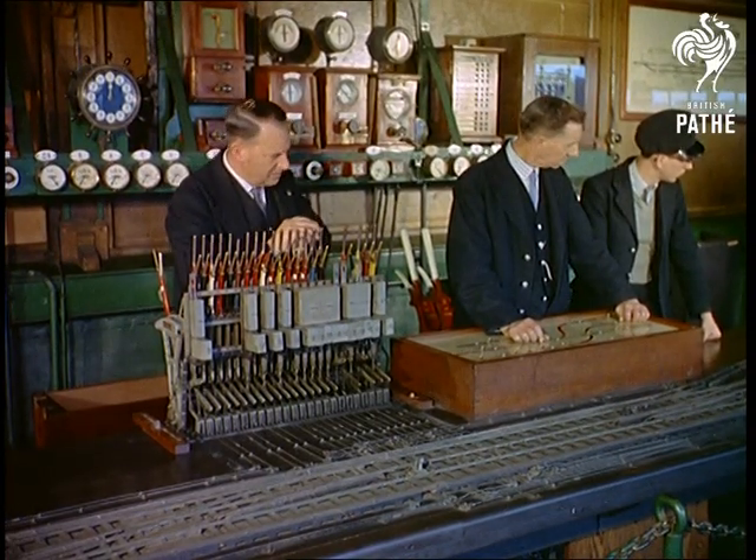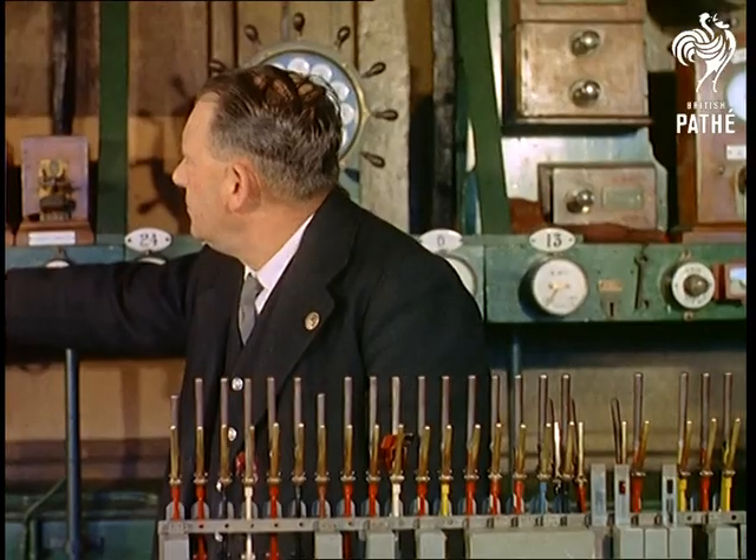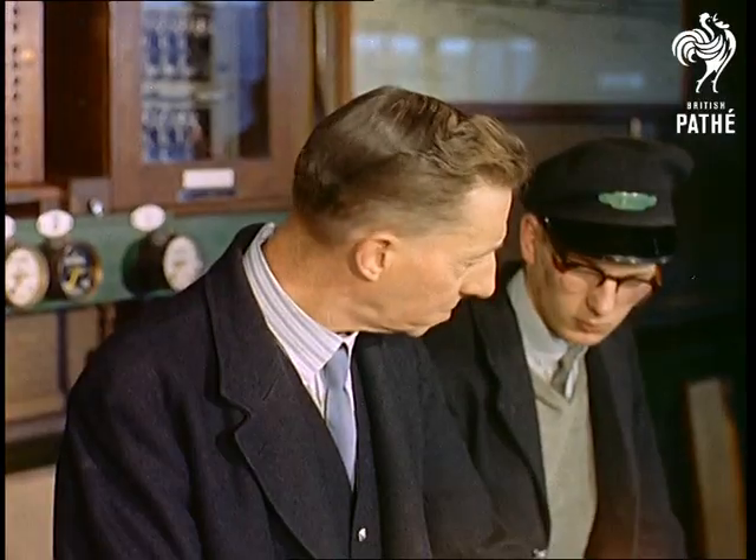To see how the signalmen are taught their business, we go behind the scenes now to the signalling training school at Clapham Junction, where pupils are given a solid grounding in the intricacies of some of the many different signalling systems.